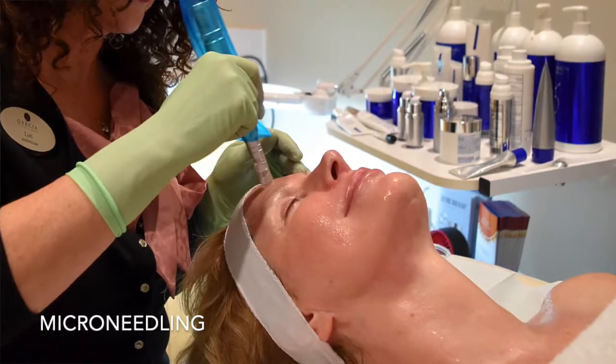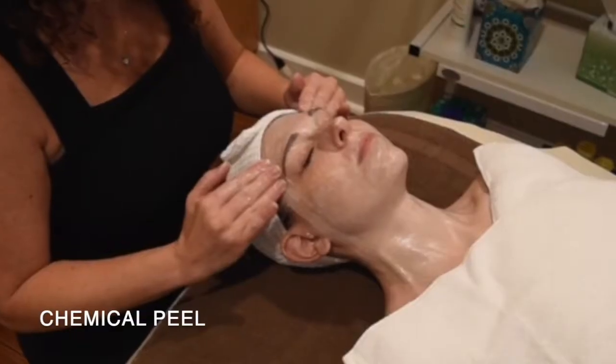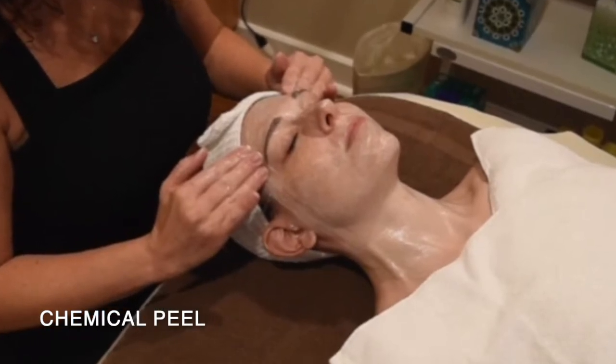We can do microneedling, we can do microneedling with PRF. We also have chemical peels that help to get rid of the acne and dry that up, and also help to nourish the skin.